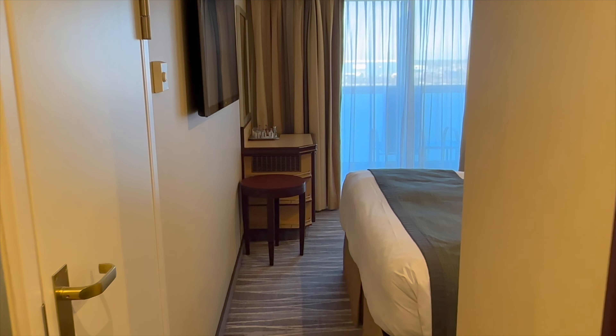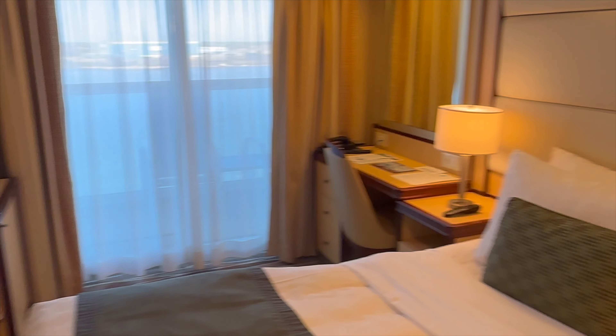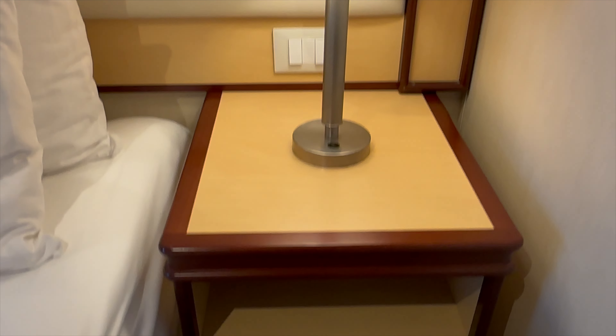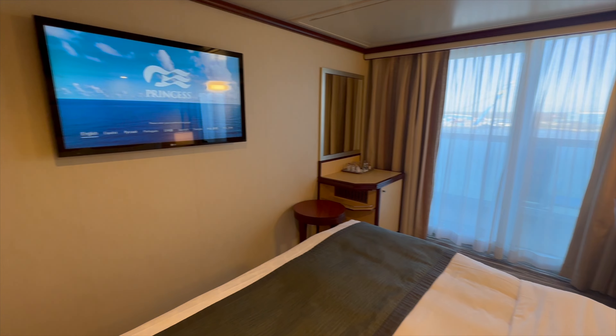Here we are walking into the cabin. At the end of this video, we're going to tell you how to optimize the use of your space inside this Princess cabin. There are two nightstands — each has two drawers, a little cubby hole, and a lamp. The room is quite spacious. We had our bed made up as a king bed, and there's a flat screen TV.